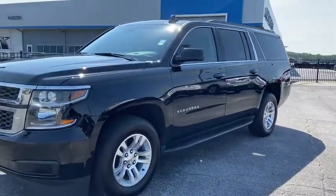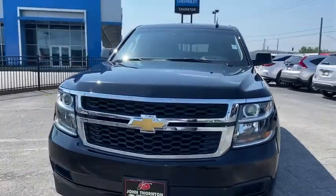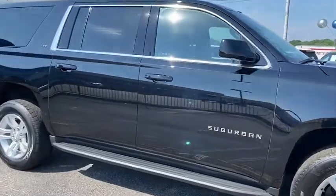Stop by and take a look at the 2019 Chevrolet Suburban. The Suburban excels at towing heavy trailers, hauling loads of people and gear, and enduring hard use and rugged terrain.